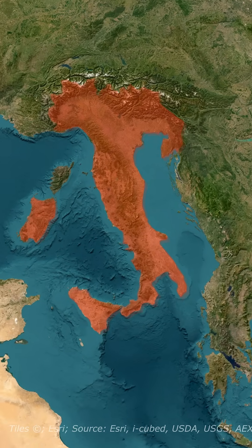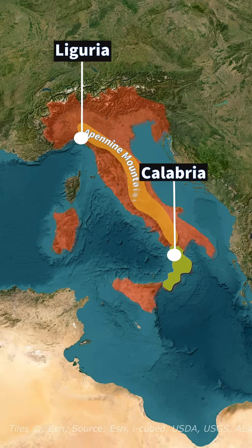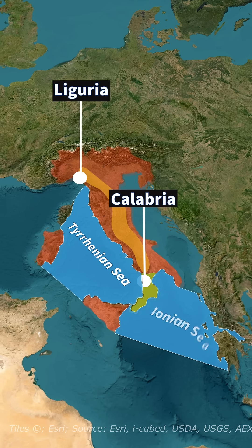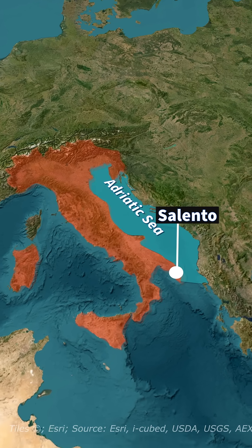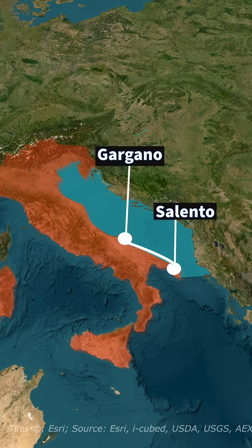The northern spine, the Apennine Mountains, runs down its center from Liguria to Calabria. Calabria then conveniently forms a toe jutting between the Tyrrhenian and Ionian seas. East of the toe is Salento, which forms the heel, pushing into the Adriatic. North of the toe, the uplift around Gargano forms a spur shape.